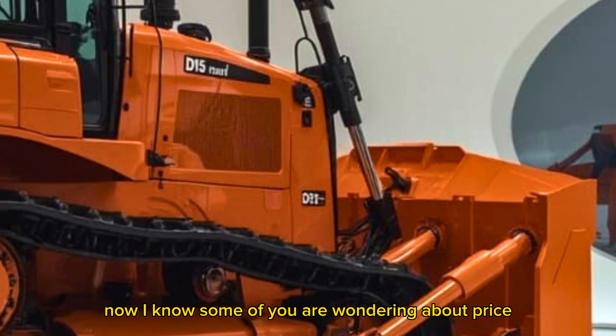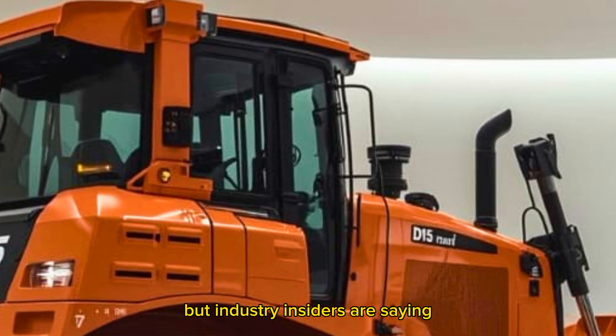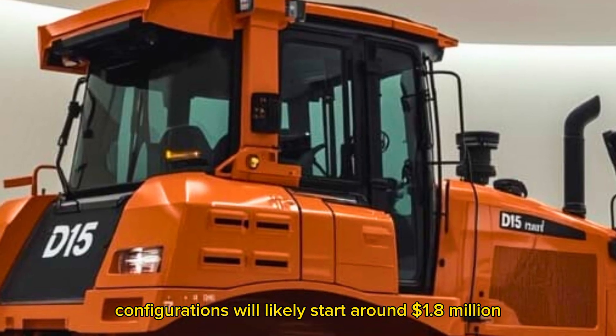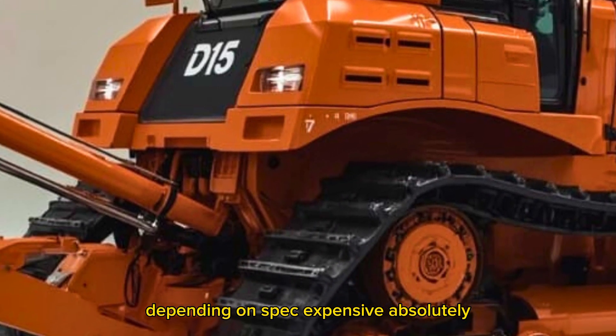Now, I know some of you are wondering about price. No official MSRP just yet, but industry insiders are saying base configurations will likely start around $1.8 million, depending on spec. Expensive? Absolutely.